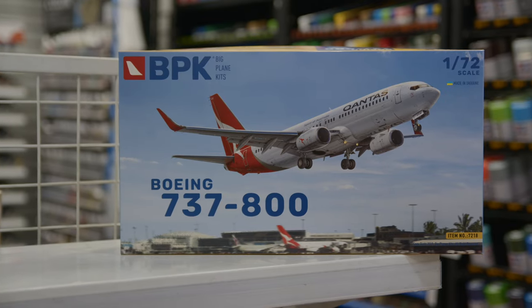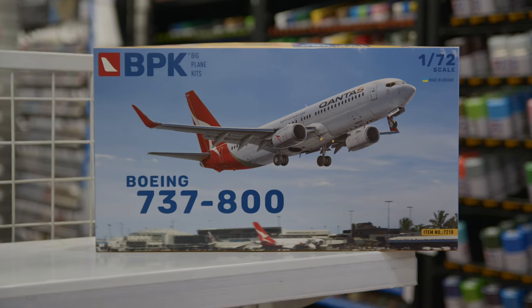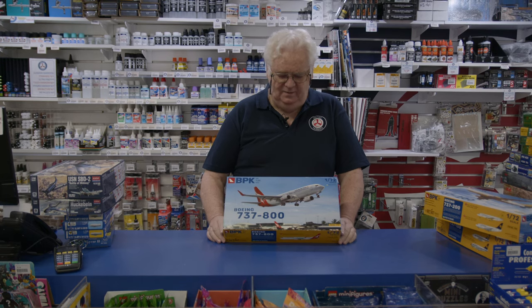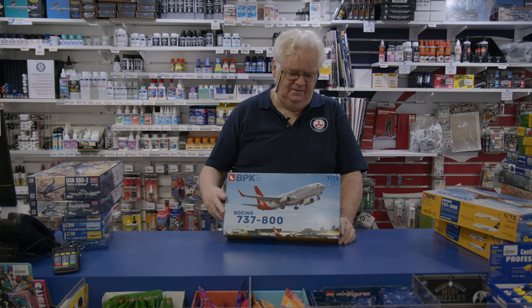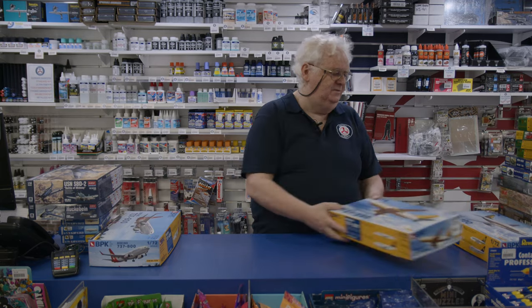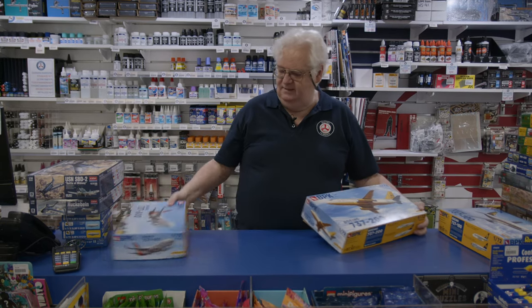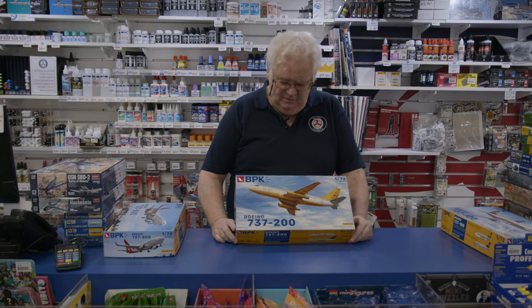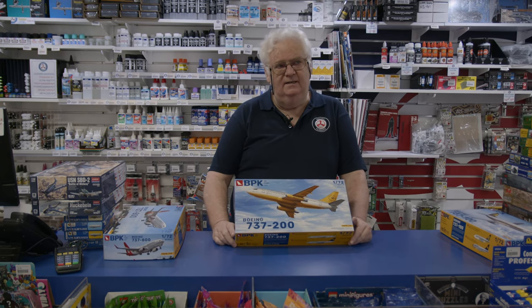We showed you the 737 Qantas from BPK a while back — we sold out so quickly it wasn't funny. They're back in stock now, we've got plenty, so if you've been chasing one, come get it. However, because people asked, I also got in the 737-800 and this is the Lufthansa 737-200.